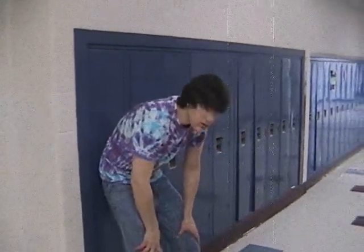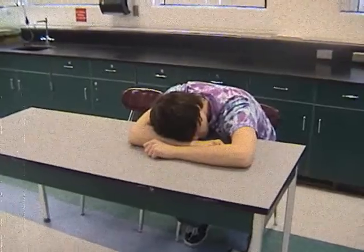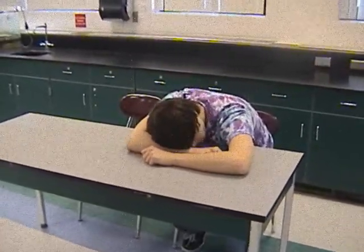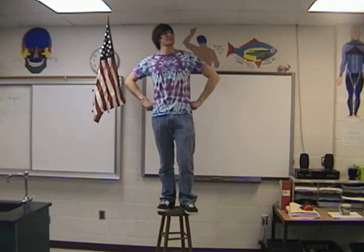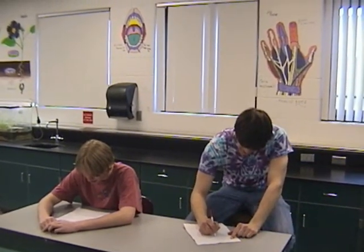Tired of feeling fatigued, depressed, worn out? Well now there's a revolutionary new product from Chadwick Enterprises called the High Energy Stool. Now you can heighten your energy, raise your awareness, live up to your potential.